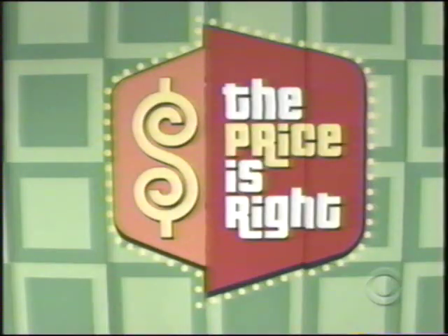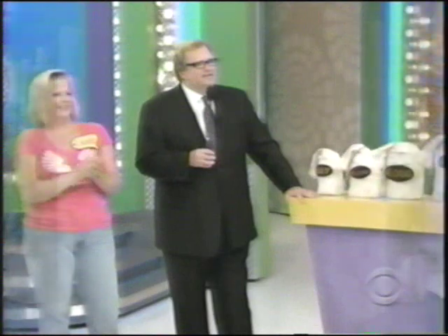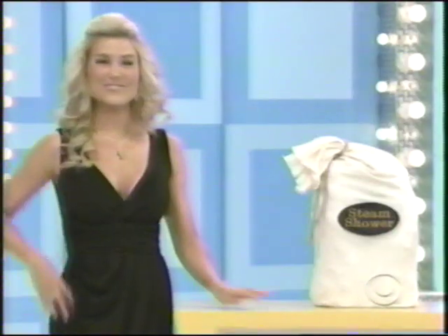Well, Denise, how about a steam shower? MyBathUSA.com presents the Rainforest 78. This revolutionary shower features a built-in hot tub, TV, hands-free phone, stereo system, and much more. Wow. That is the greatest-looking steam shower. Look at that thing. That's a lucky Drew dollar. That's your souvenir no matter what happens. See that bag that says steam shower?